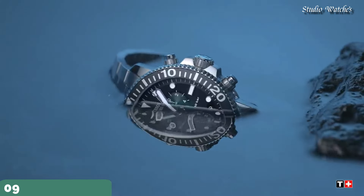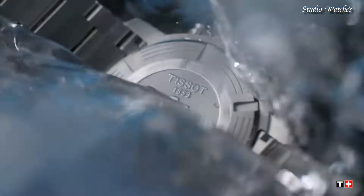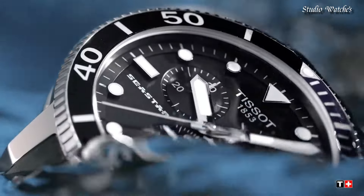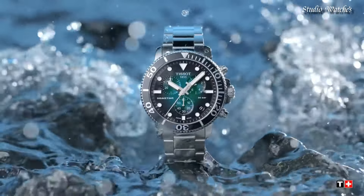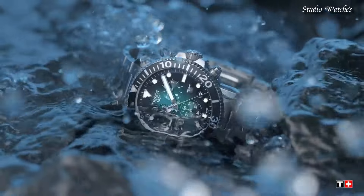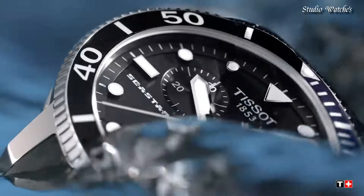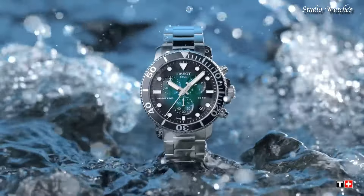Number 9: Tissot Seastar 1000 Chronograph Watch. Stainless steel case with a stainless steel mesh bracelet. Unidirectional rotating stainless steel bezel with an inlaid black aluminum ring. Green gradient dial with luminous silver-toned hands and dot hour markers. Dial type: analog chronograph, with three subdials displaying 60 seconds, 30 minutes, and 12 hours. Quartz movement. Scratch-resistant sapphire crystal. Case size: 45.5 mm.